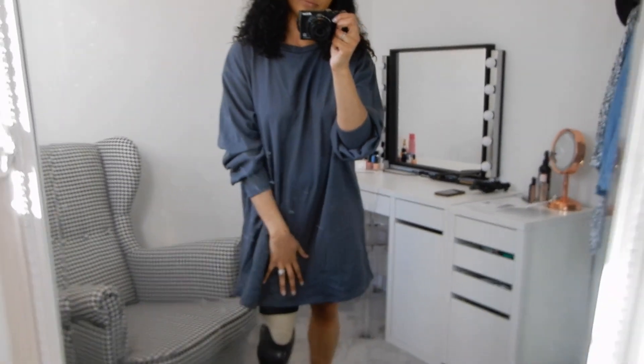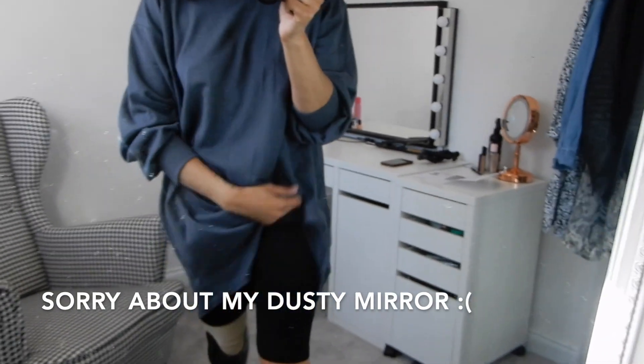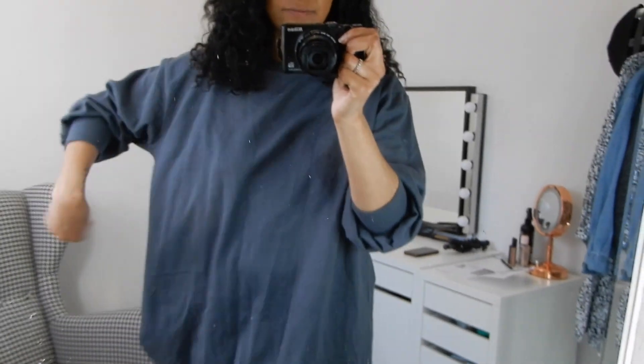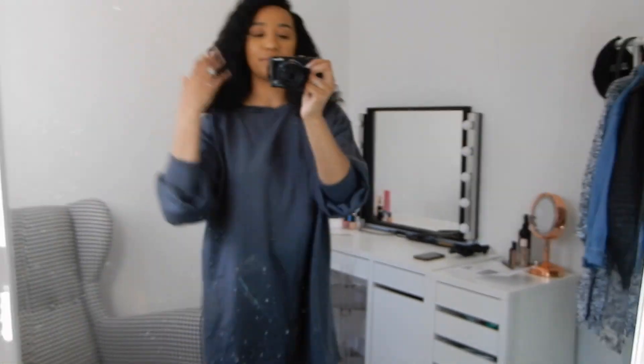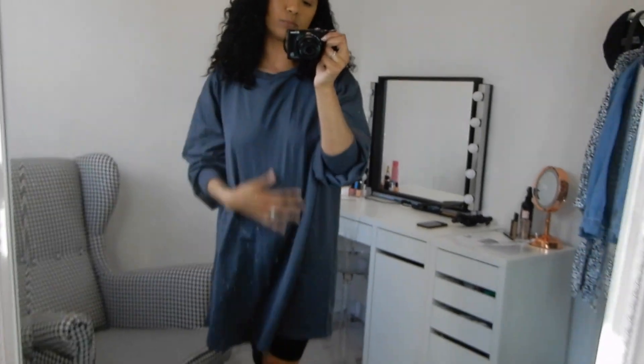This is the bluey-grey oversized jumper dress. I've popped it on with some cycling shorts and I feel so comfortable in it — it is very oversized, so it's bound to be comfortable. Not much to say really, it's just really basic and all-around comfortable. I got this in a size eight and it was £12.